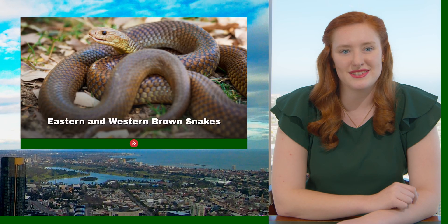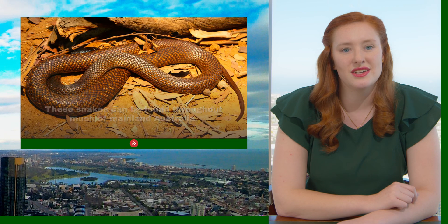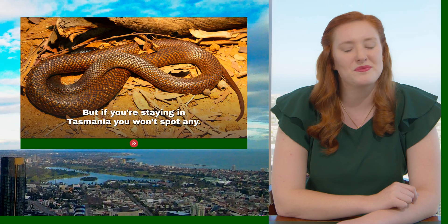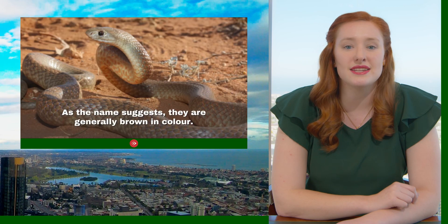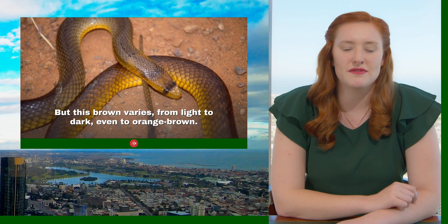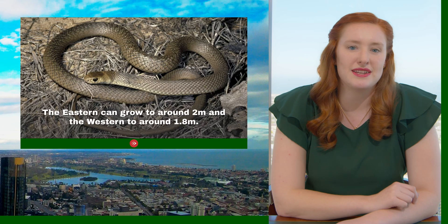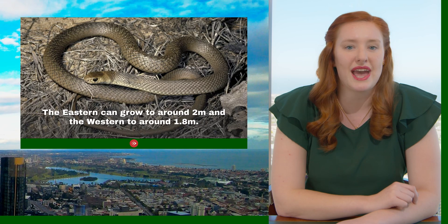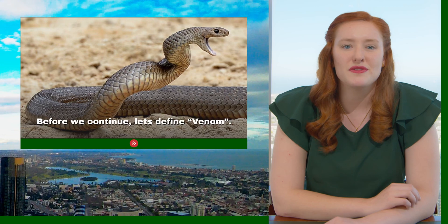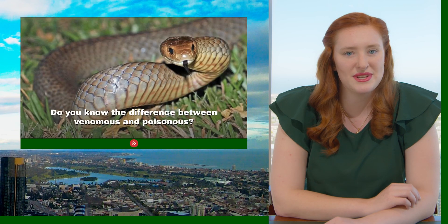Eastern and western brown snakes can be found throughout much of the mainland of Australia, but if you're staying in Tasmania, you won't spot any. As the name suggests, they are generally brown in colour, but this brown varies from light to dark, or even orange brown. The eastern can grow to around 2 metres, and the western is around 1.8 metres. Before we continue, let's define venom. Do you know the difference between venomous and poisonous?